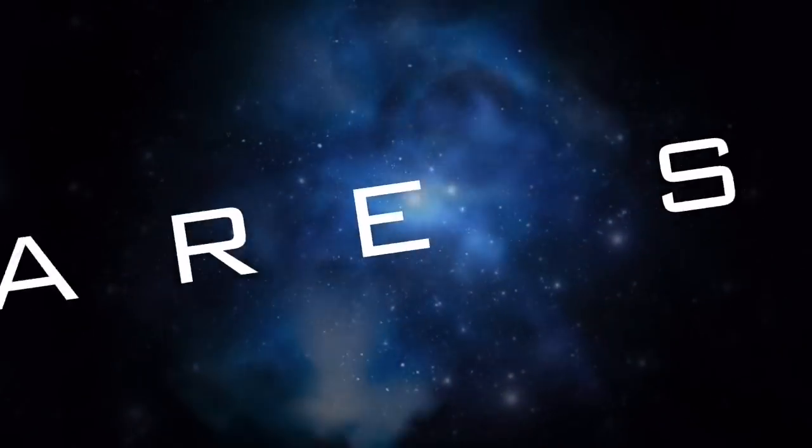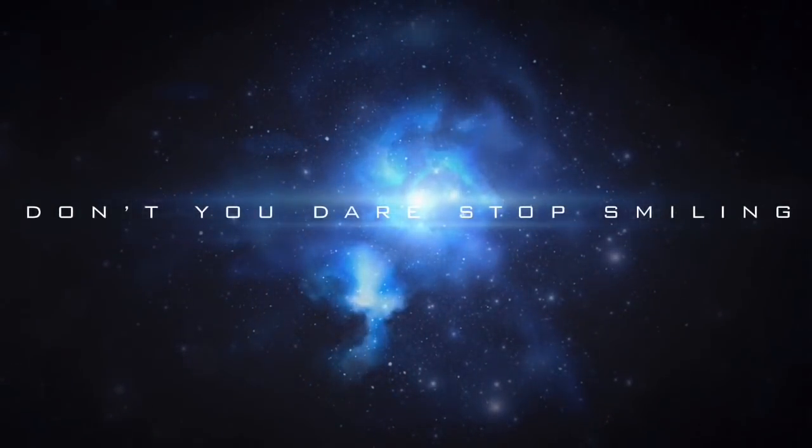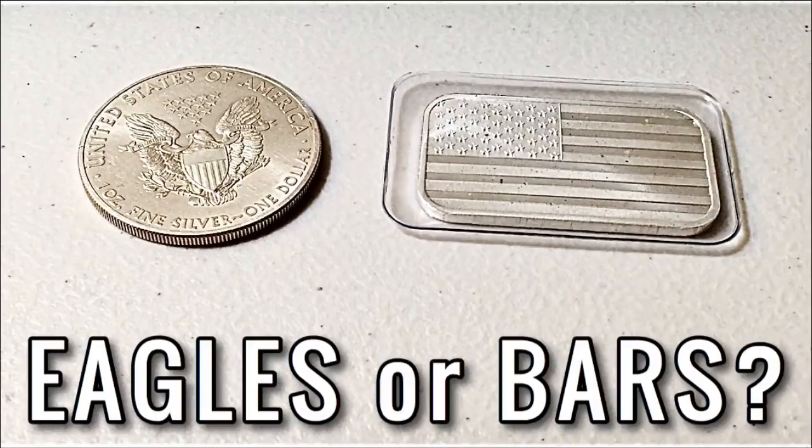What's going on everybody? Welcome back to another video. Today I want to talk about American Silver Eagles and generic silver bars, and which one I believe makes more sense to be stacking right now at this current point in time.